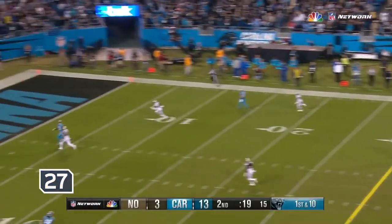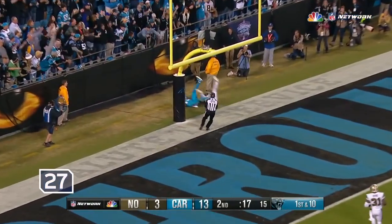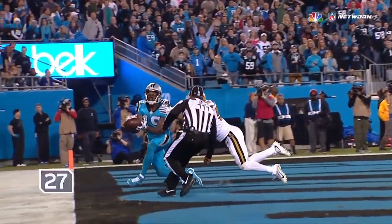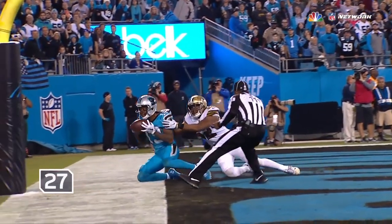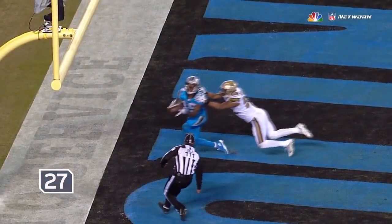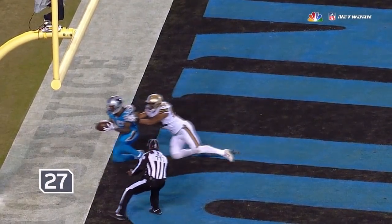Newton stepping up in the pocket under pressure, throwing — and incomplete. Well, everything gets reviewed. Left foot's down, the right foot looks like it's down — I think it's going to be a TD. After reviewing the play, the ruling on the field is a touchdown. There you go.